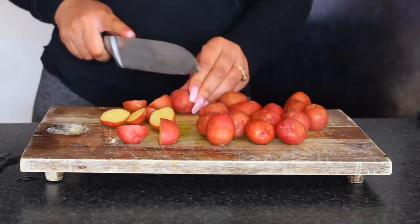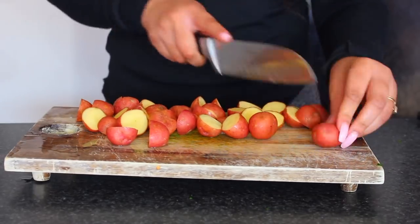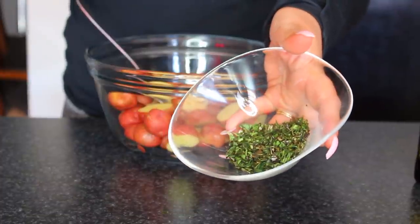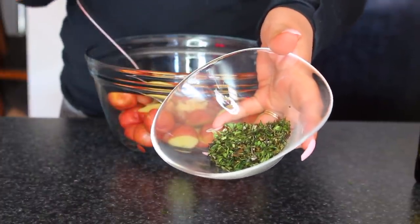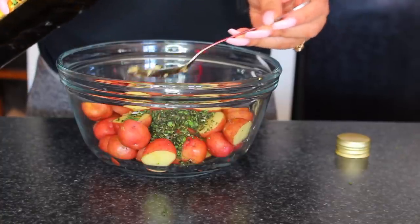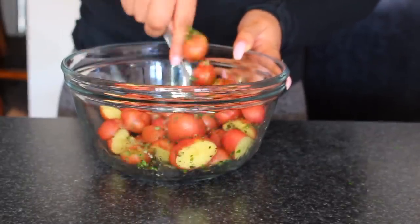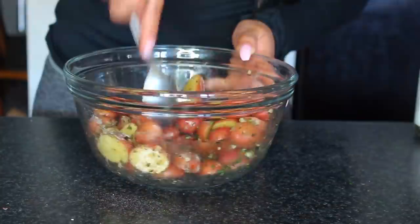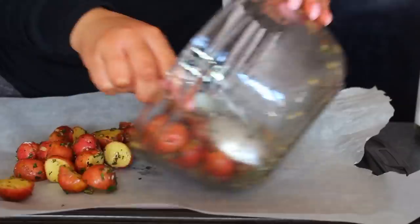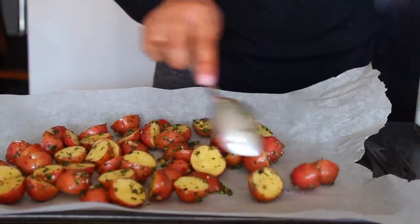For the side, I'm halving some baby mini potatoes and adding them to a bowl along with a tablespoon of minced garlic and some fresh herbs I also chopped — thyme, oregano, and rosemary. I add a tablespoon of olive oil and some salt and pepper and mix it together. I think I make the best potatoes because the seasoning is just — I over-season them and they taste amazing, everyone always compliments me. Then we put them on a parchment lined baking sheet and bake for 25 minutes at 425 degrees in the oven.